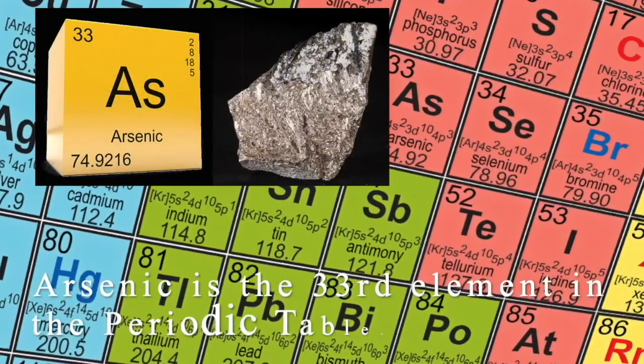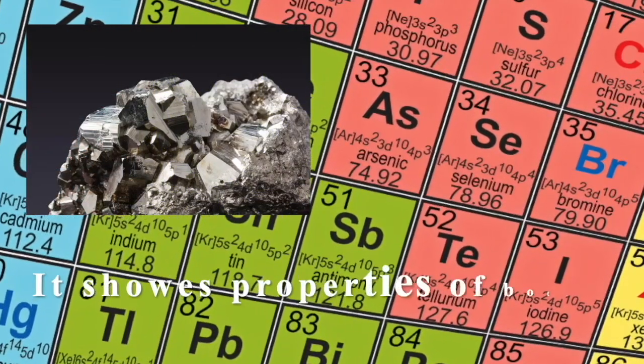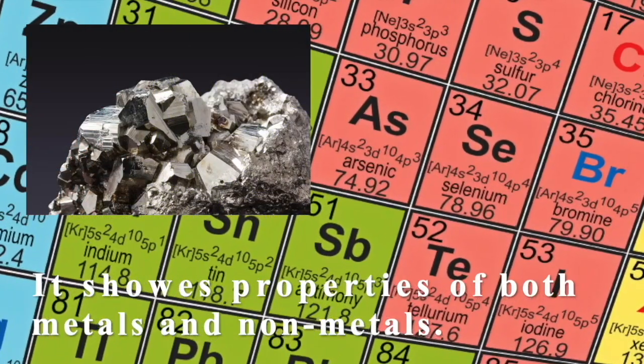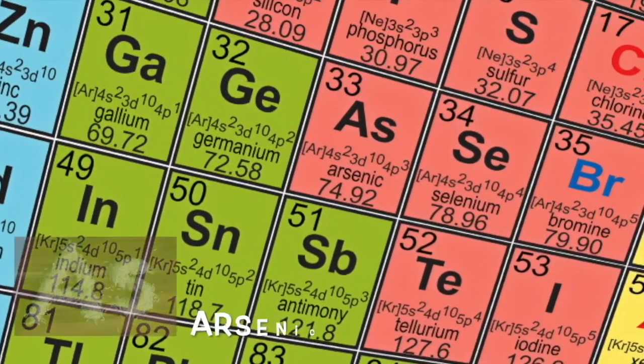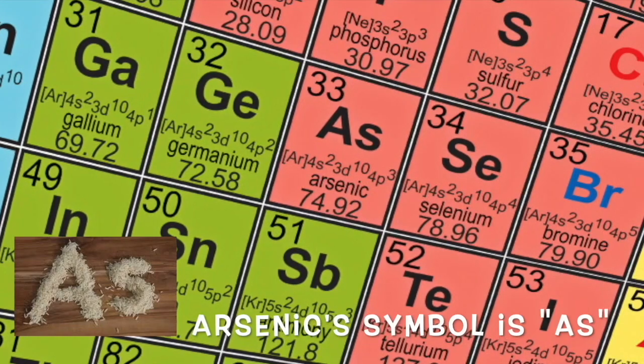Arsenic is the 33rd element in the periodic table. Arsenic is a metalloid, meaning that it shows properties of both metals and nonmetals. Arsenic's symbol is As, with a capital A and a lowercase s.